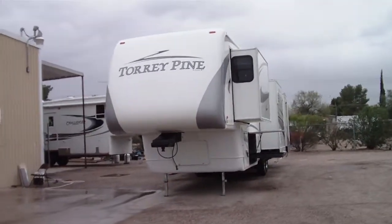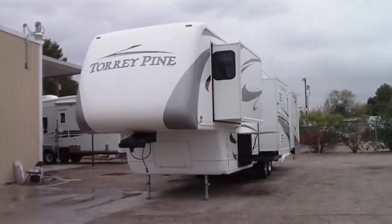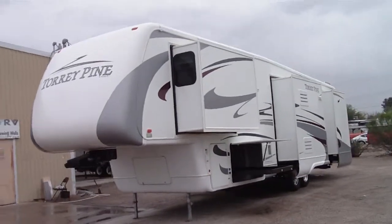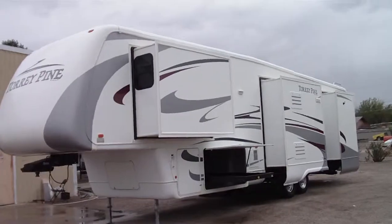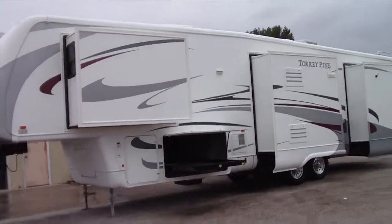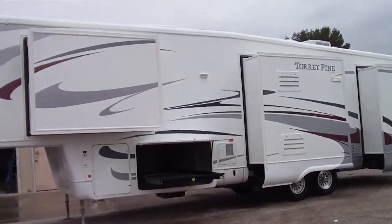This is a 2006 Torrey Pine 35RLPK by Newmar — the same manufacturer as Mountain Air, London Air, Country Star, and Country Air. A very good quality, extremely well insulated fifth wheel company.